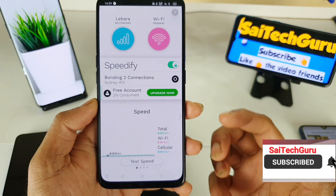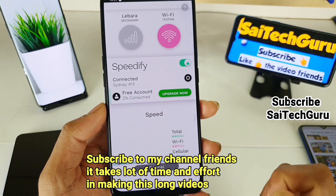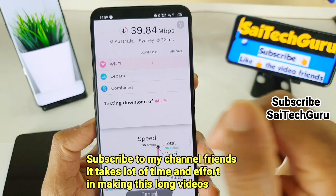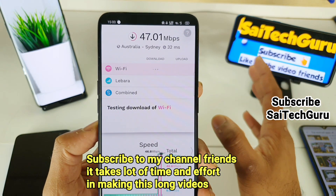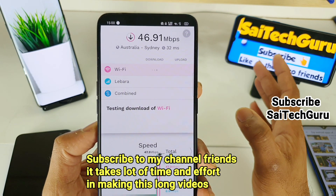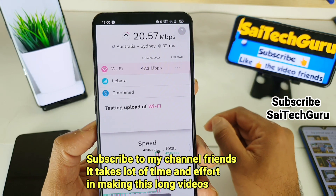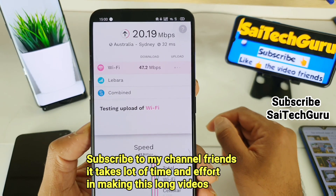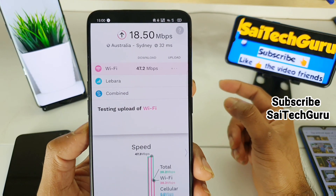Let me click Start Test. This will test the speed of my Wi-Fi connection first. Overall my Wi-Fi connection is around 50 Mbps — it won't go above 50 Mbps, so that is the maximum limit for my Wi-Fi connection. Let's also see my mobile data speed, and in the third test it will combine both Wi-Fi and mobile data.